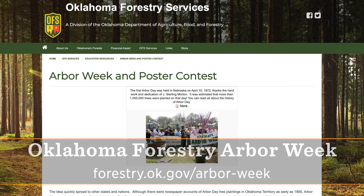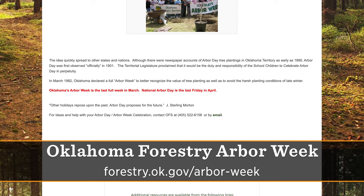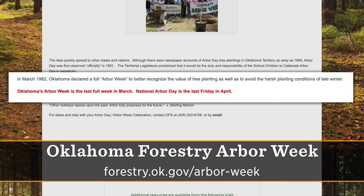I thought Arbor Day was in April. The Arbor Day Foundation has been around 150 years and started celebrating it the last Friday in April as National Arbor Day. But each state figures out the best time to actually plant trees for that state — and March is a really good time to be out planting trees in Oklahoma. That's why we didn't want just one day; we have a whole week to celebrate trees because that's how important they are.